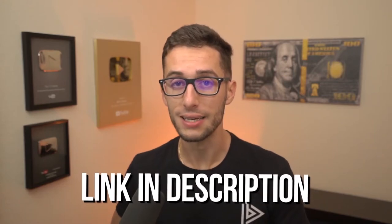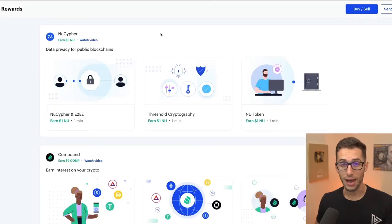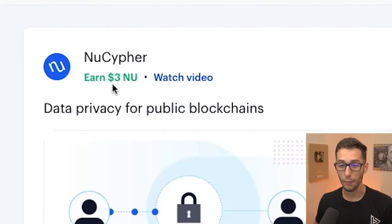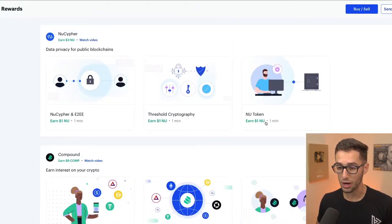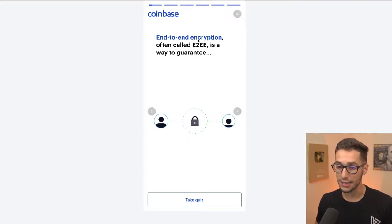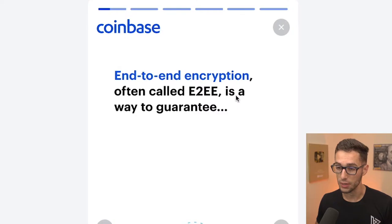I'll go back to my earn rewards tab — I'll leave a link in the description below so you can easily click on that and go right to this page. Now I'm going to show you the ones I haven't done yet: I can earn up to $9 with Compound and up to $3 with NuCypher just by watching these videos. I'll click on it — it's about end-to-end encryption, often called E2EE.